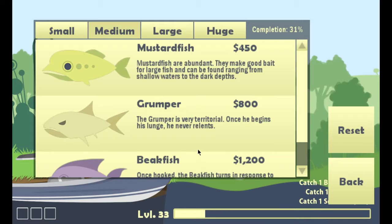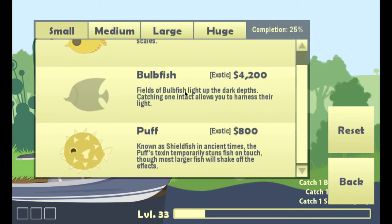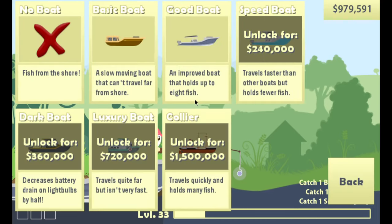The sour fish will begin lunging from a distance but they aren't very fast, so I'll have to keep an eye open for that one — it might be further out. The bulb fish I think is a small one; I just haven't seen it or maybe I've seen it and not gotten it. We have the mini map and we're going to use it. I don't know about the sonar panel, but I do need to do two more quests. So what we're going to do is buy a better, bigger boat — the luxury one. The speed boat travels faster but holds less fish.